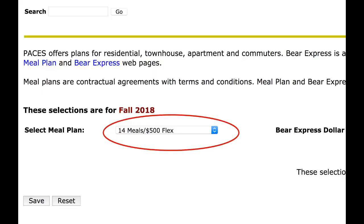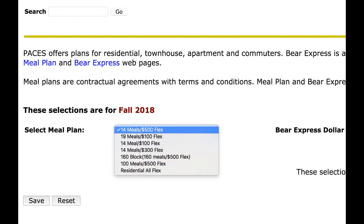You'll be automatically assigned to the 14 meal, $500 flex amount unless you choose another plan. Your selection availability is based on how many semesters you have lived on campus, and you will only see the plans you are eligible for in the drop-down menu.